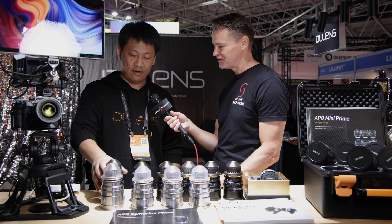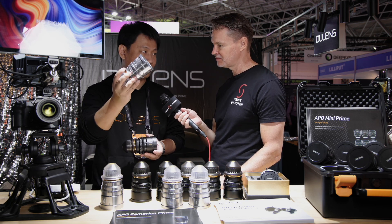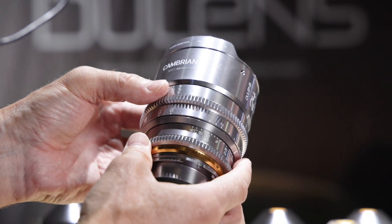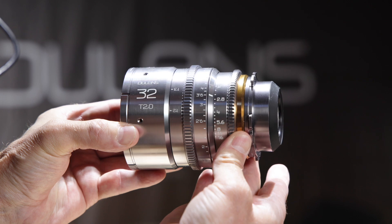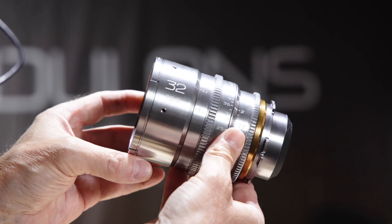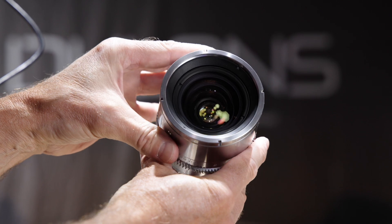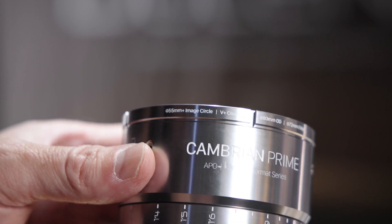The two new focal lengths are 24mm and 32mm, plus a new color for the Cambrian Prime — a very shiny silver. For those unfamiliar with the Cambrian Prime series, it covers a 60mm image circle, meaning it covers the Alexa 65, the new Interra, and the BMD 17K.